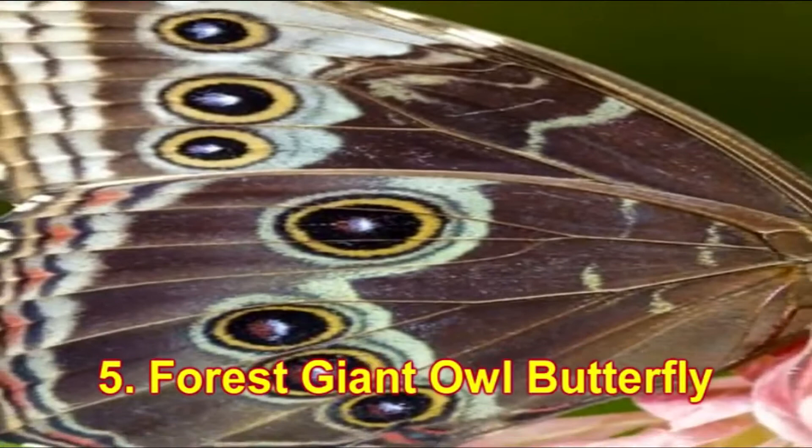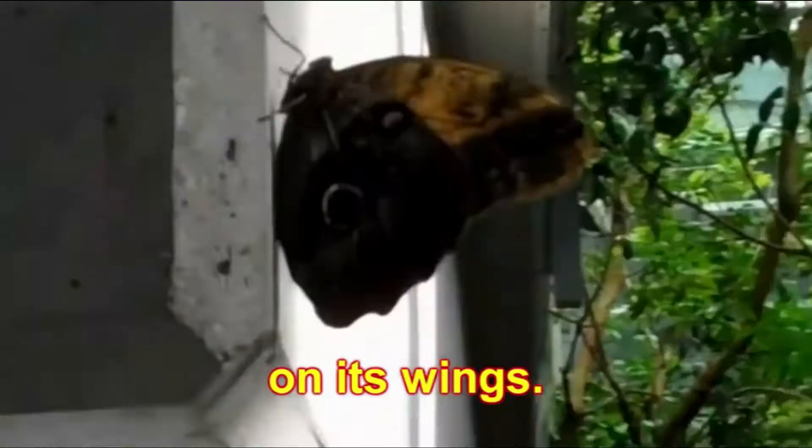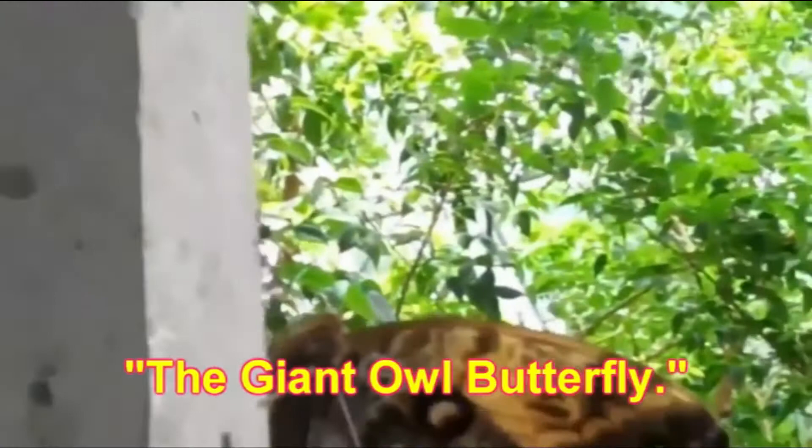Number 5: Forest Giant Owl Butterfly. This butterfly has a unique pattern resembling an owl's eye on its wings. It can be located under trees. Because of this unique pattern, it has been named the Giant Owl Butterfly.